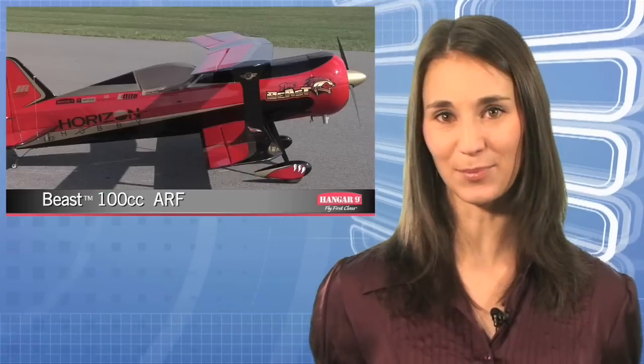The Beast is a giant-scale biplane that totally lives up to its name. This 100cc showstopper was designed by Horizon Hobby's Kike Samanzini and blurs the line between 3D and precision aerobatic performance. In this video, he shows us exactly what this bad boy can do.